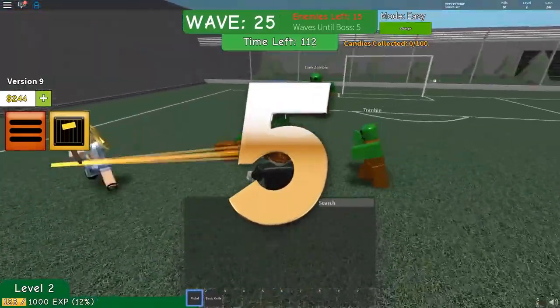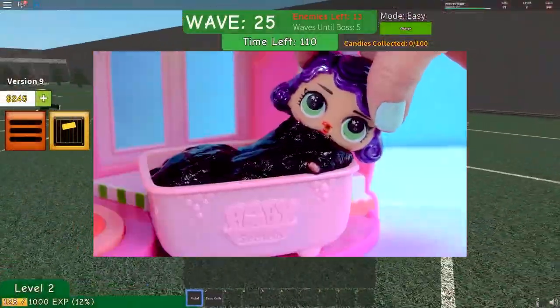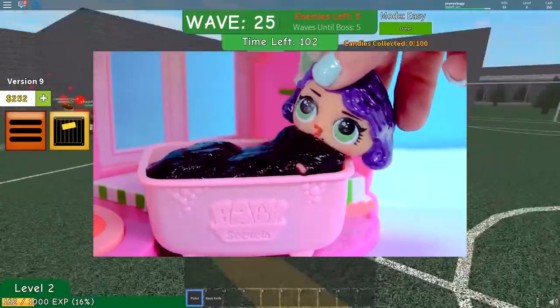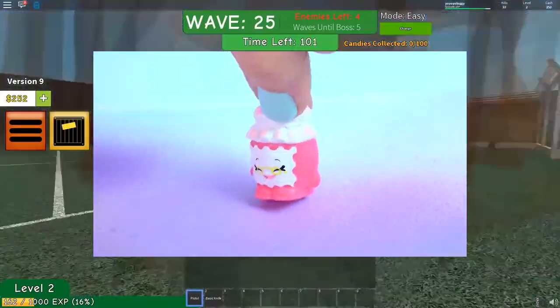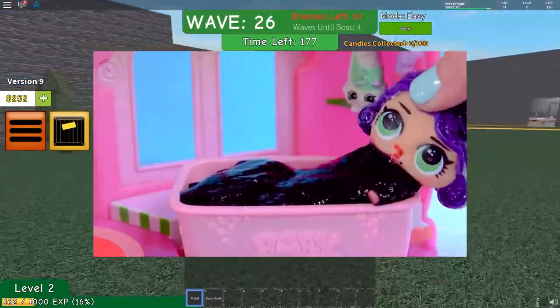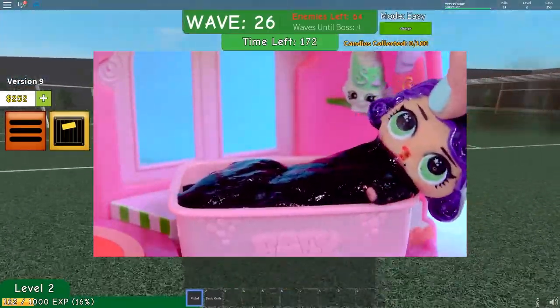Number 5. LOL Surprise Morning Routine. In this video, Cookie uses her LOL Surprise Morning Routine set. The whole video is about fancy getting out of bed and going to school. But the way it was made and with a blend of Cookie's natural persona, the video is really fun to watch.